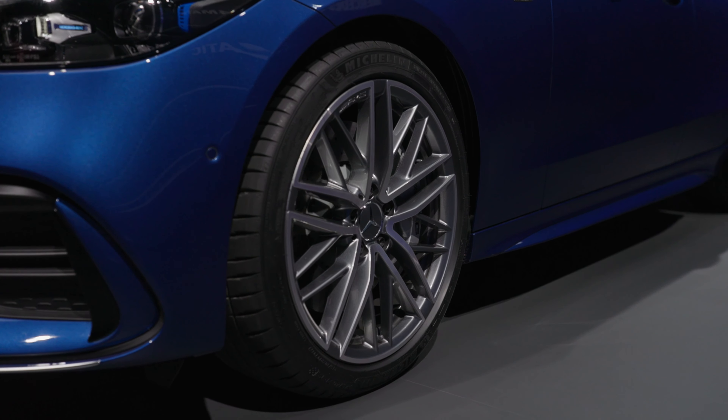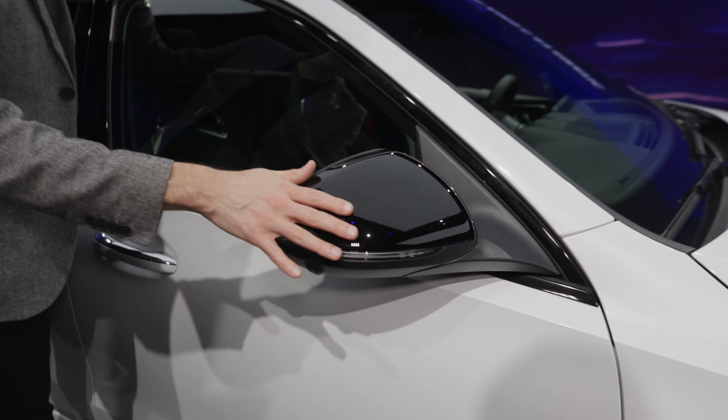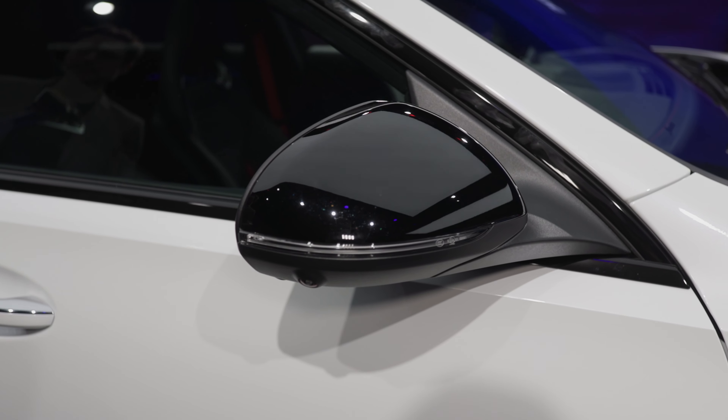We can also check out the estate model we have on location here. With the night package, you also get the black mirror caps — overall a more sinister styling.